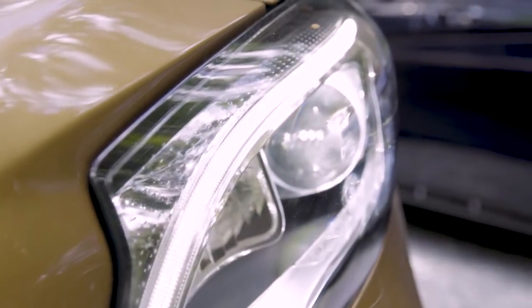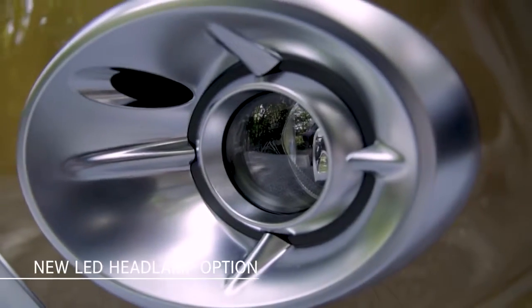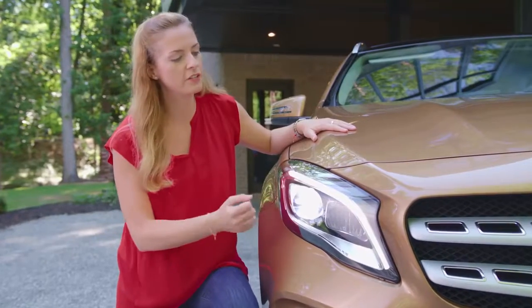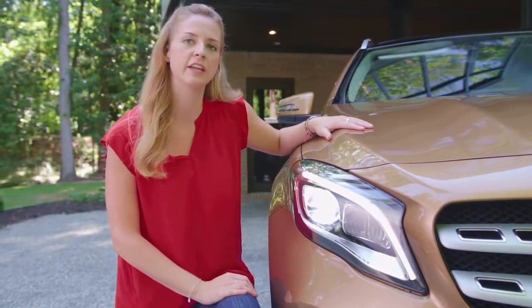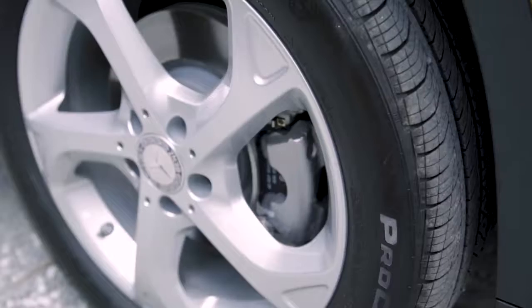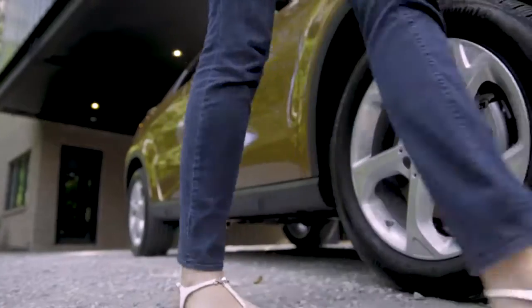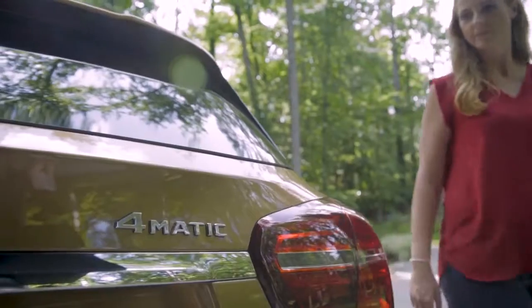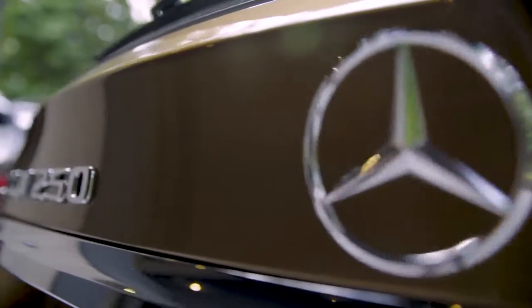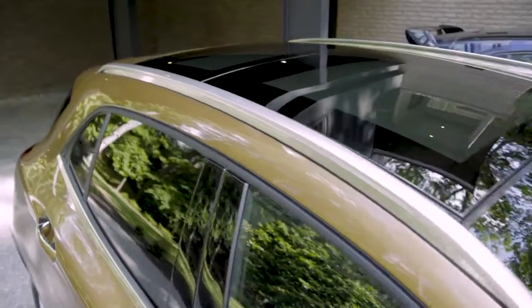Halogen headlamps are standard and newly available LED headlamps replace the former Bi-Xenon option. These static LED headlamps feature a color temperature similar to daylight, very low energy consumption, and they're designed to last the life of the vehicle. These standard 5-spoke 18-inch wheels are a new design, plus there are several 18-inch and 19-inch options to choose from. Aerodynamic efficiency also played a role in the design of the rear of the 2018 GLA, with a modified rear bumper and a new roof spoiler.